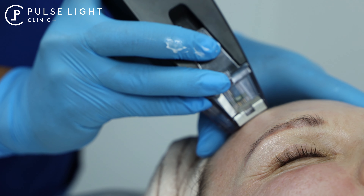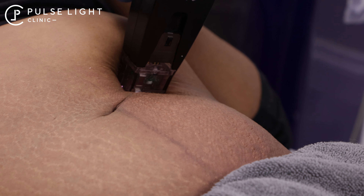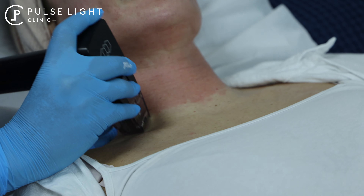I think Barbie would get Morpheus A to maintain her youthful appearance by tightening and revitalising her skin.